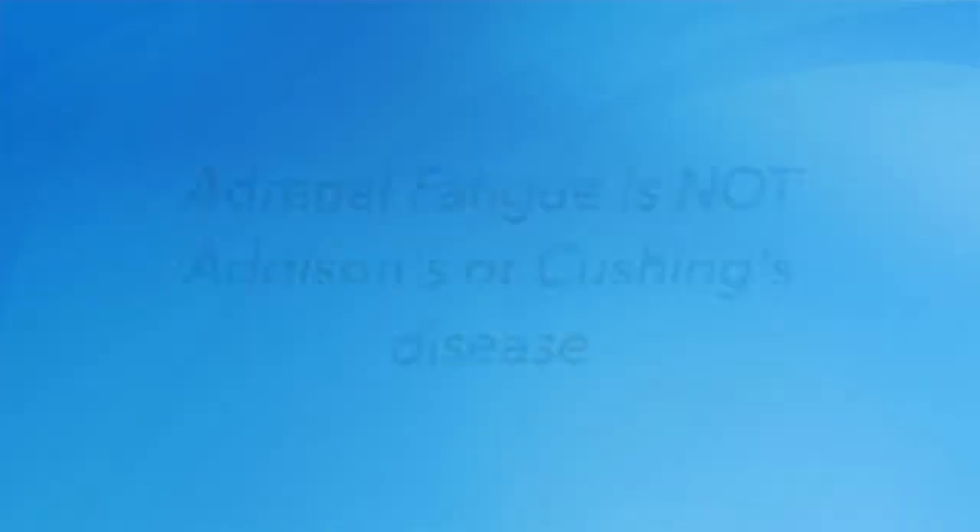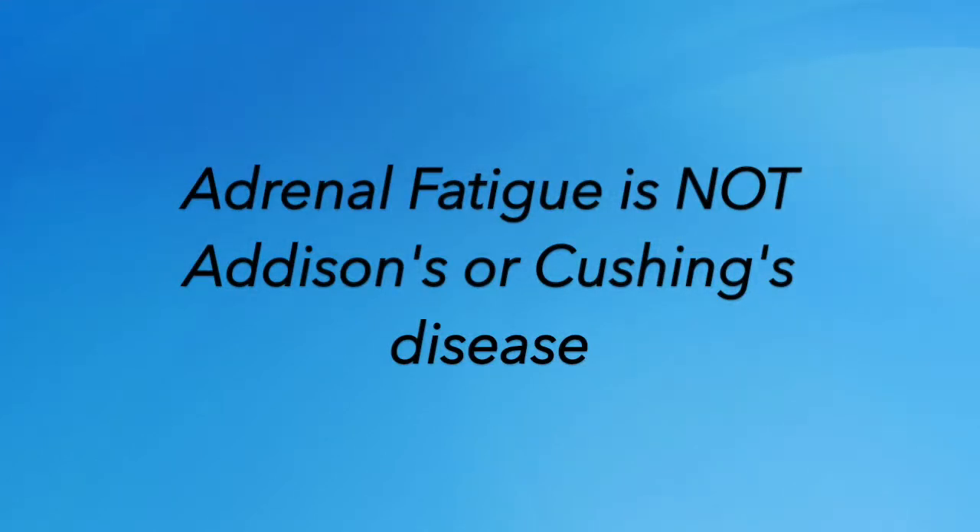There's a reason we use a saliva test and not a blood test. Oftentimes we get a lot of people in the clinic who have read up about adrenal fatigue and gone into their regular doctor's office. The thing is, adrenal fatigue isn't a true medical diagnosis — it's not like adrenal failure, which is called Addison's disease, and it's not hyperadrenalism or Cushing's disease. Those are very specific disease processes you can pick up on a blood test pretty easily, with very specific symptoms.